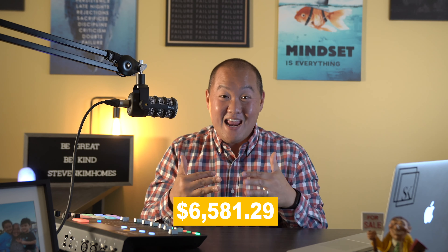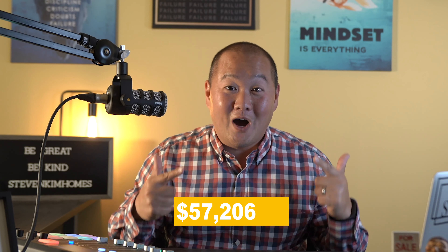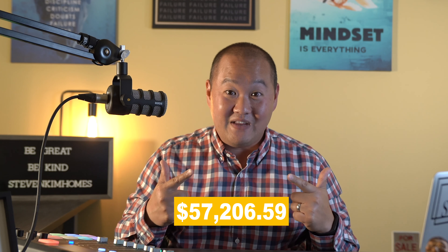That's a lot of money, but it's well worth it if you choose the right realtor. Adding the HST of $6,581.29 brings the grand total for commission to $57,206.59.